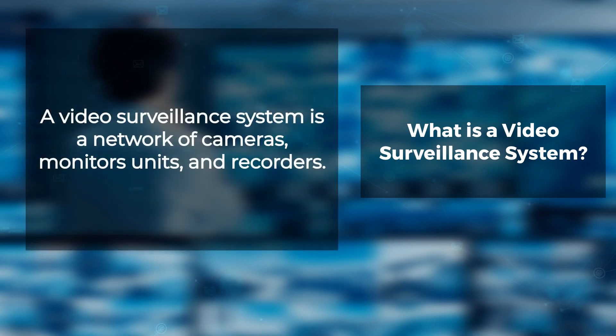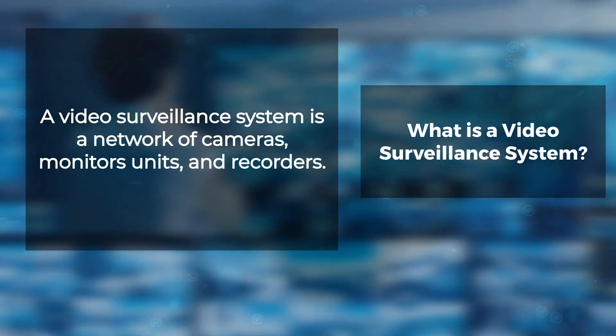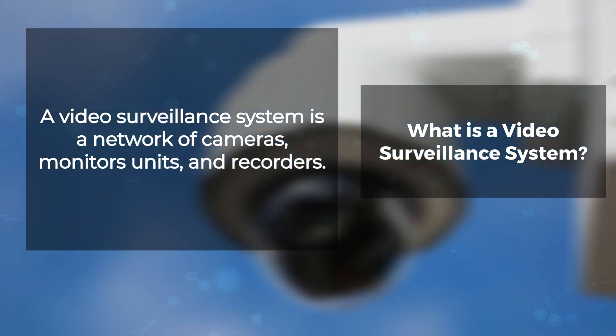A video surveillance system is a network of cameras, monitor units, and recorders. Cameras can be either analog or digital, with various features to explore, such as resolution, frame rate, color type, and more.